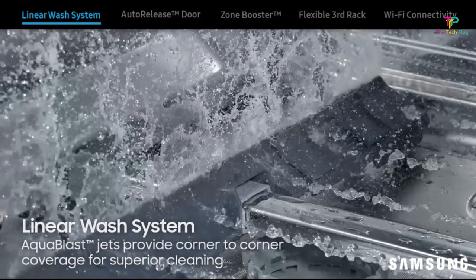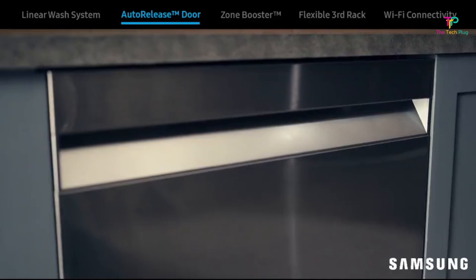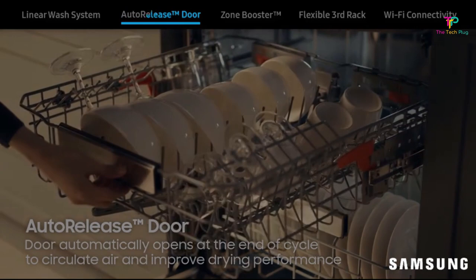It appears both minimalist and sleek in design and comes with three racks and a 15-place setting, which is enough for a family-sized load. It's also the most energy-efficient full-sized dishwasher on the list at just 239 kWh, so it will save you money in the long run. It comes with Wi-Fi connectivity so you can remotely monitor and control it from your smartphone.